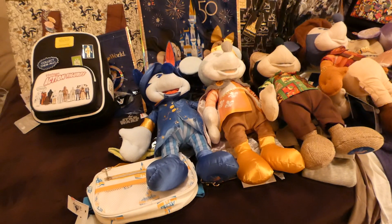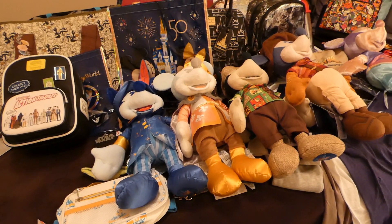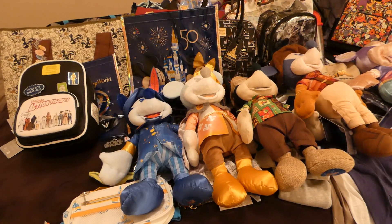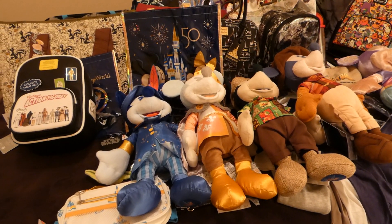Hi guys, I want to show you what I got on my first trip to the Disney Character Warehouse on International Drive at the outlets. I kind of went a little overboard, and I'm going to go home — thank God I have people driving home so maybe they can take some of this, because I don't think I can take it all.